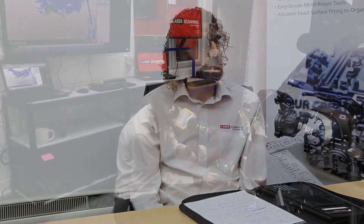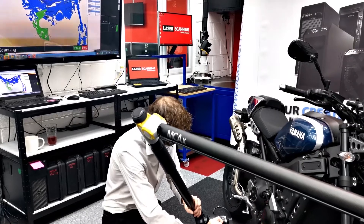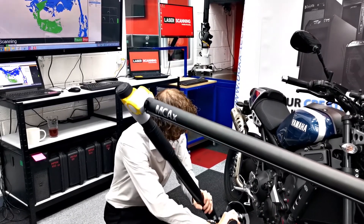On a lot of projects we have multiple scans to deal with — there's a lot of editing. The scanning is very quick and easy, but then all the work is done behind the scenes.